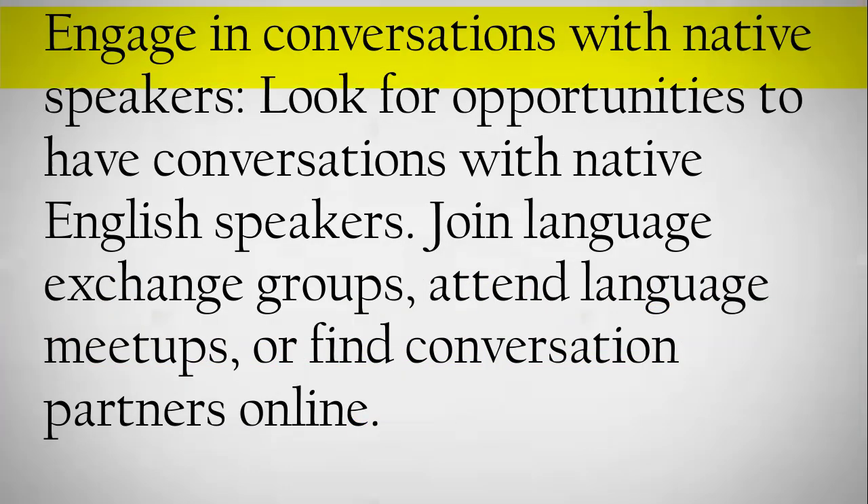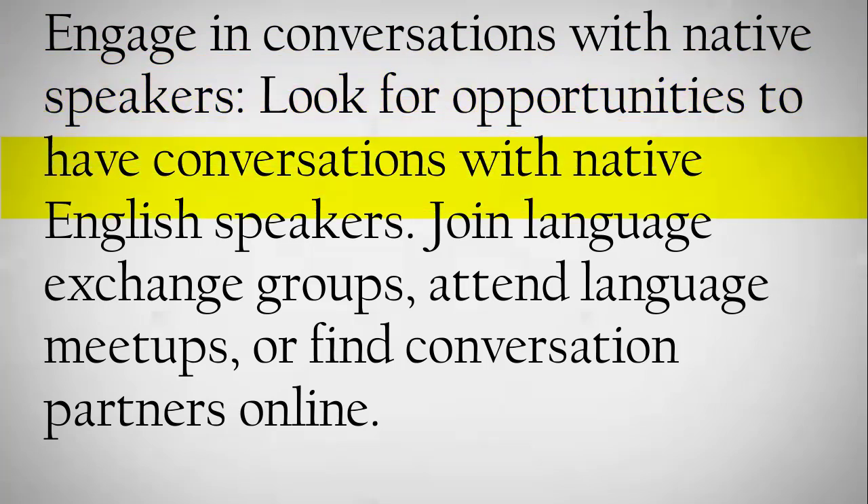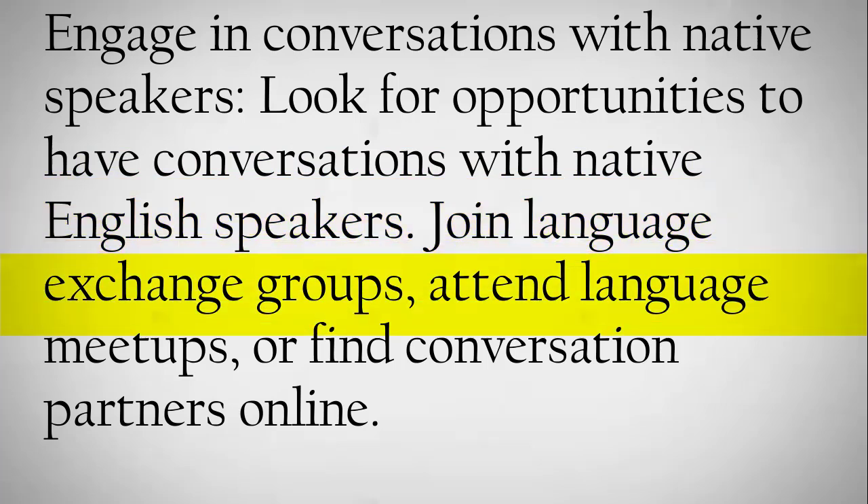Engage in conversations with native speakers. Look for opportunities to have conversations with native English speakers. Join language exchange groups, attend language meetups, or find conversation partners online.